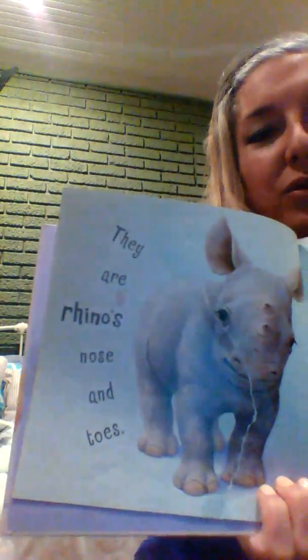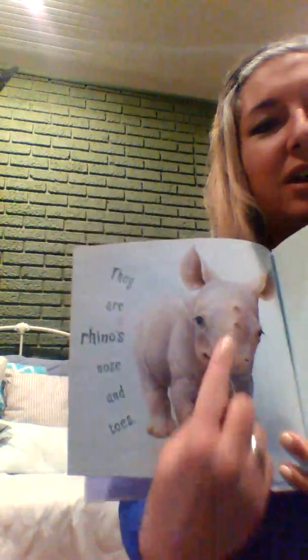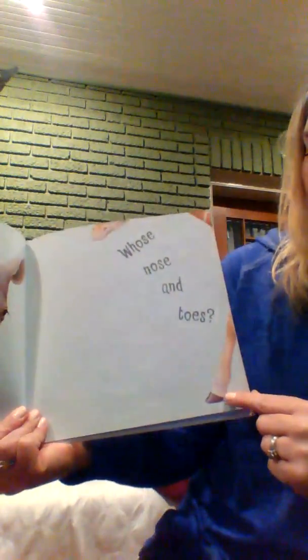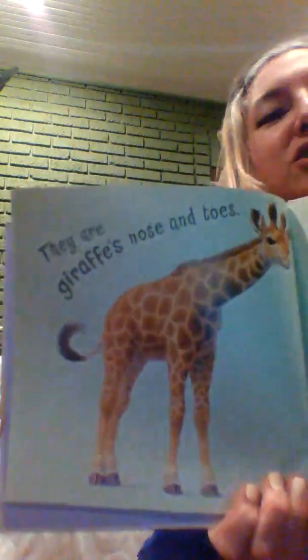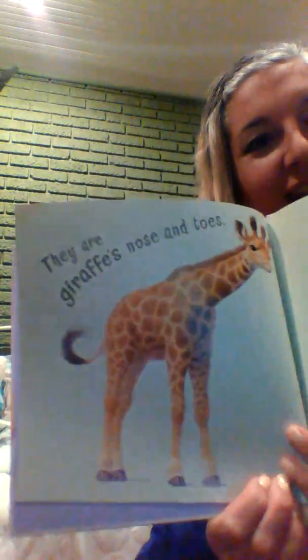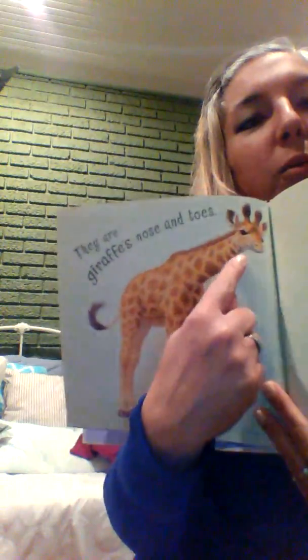Whose nose and toes? Hmm, this one's kind of a hard one. They are a rhino's nose and toes — he has a horn above his nose! Whose nose and toes? They are a giraffe's nose and toes. His nose and toes are far away from each other because he's so tall.